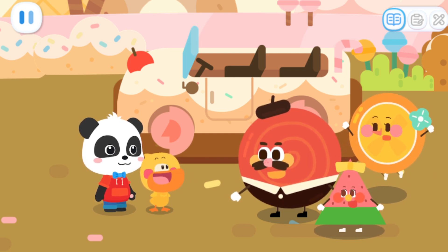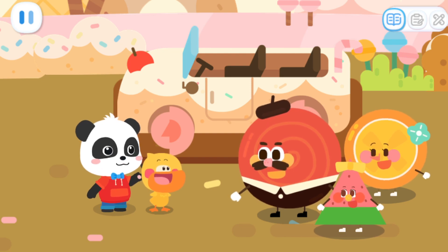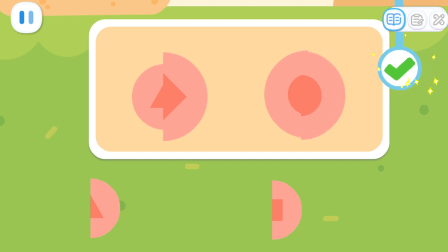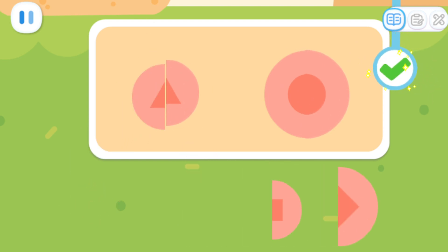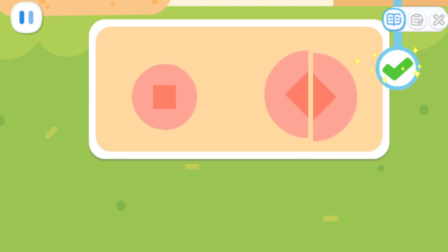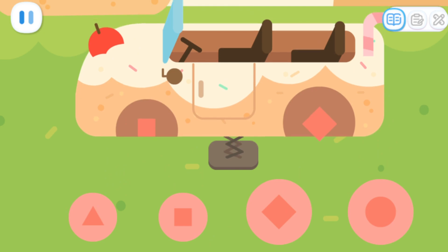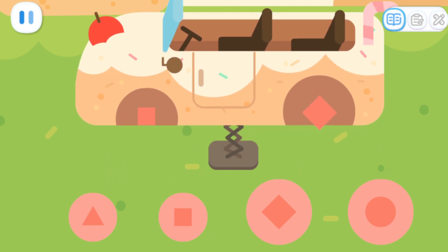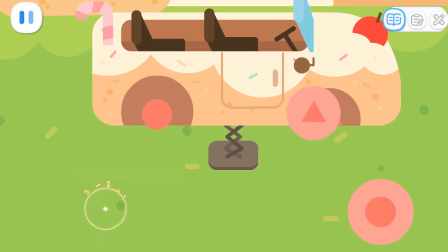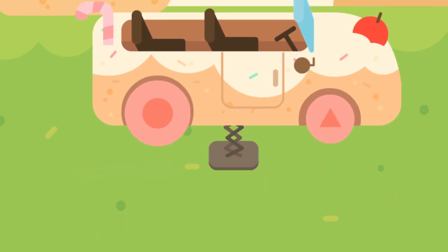Something is wrong with the wheels. You need to change them. Let's reassemble the wheels. Tap on the button to confirm when you're done. That's it. Excellent! Let's install the wheels on the candy car. Pay attention to the shape of the axle. Yes! That's it!